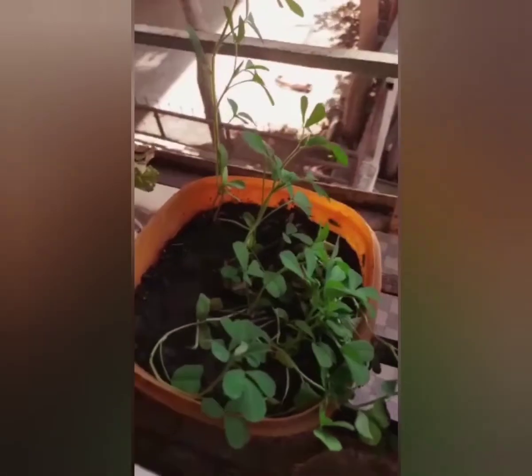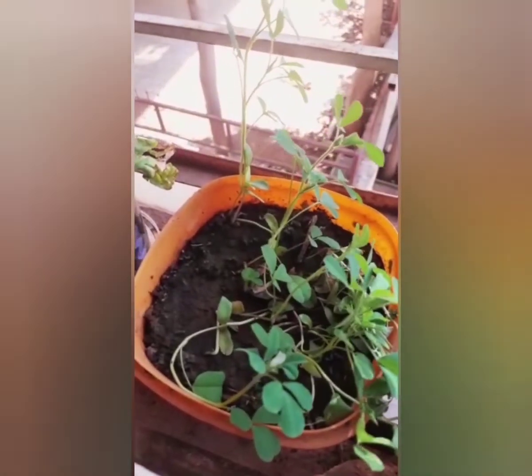This is a kitchen garden. Methi — fenugreek. Next one is pumpkin — a small pumpkin plant.